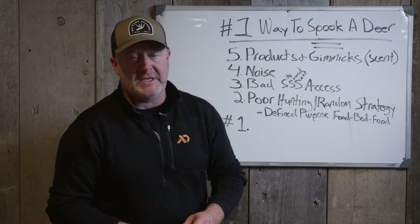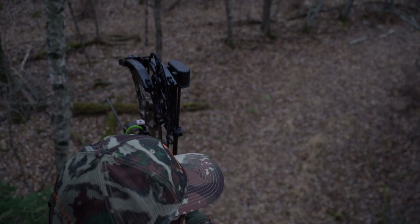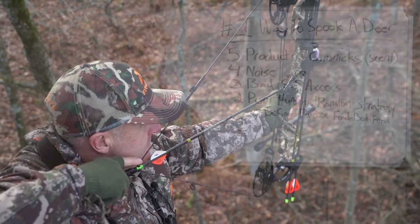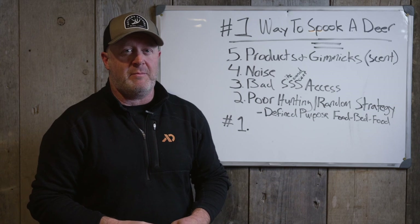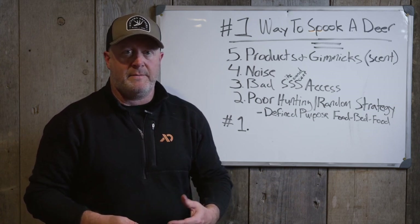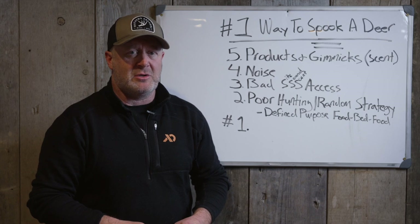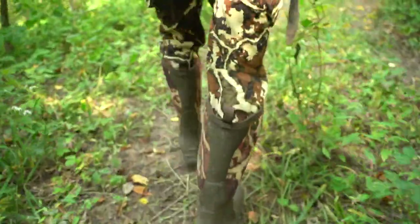Number four: noise. This is a huge one. How many hunts are ruined just getting into your stand in the morning? You have a squeaky stand, squeaky gear, squeaky clothing. When you draw your bow back, your arrow isn't cushioned on the rest so it doesn't make noise. You're just simply making noise. You haven't cleared the sticks and debris. I don't worry about leaves too much — you can walk heel to toe slowly, just crush them going through. Stick breaking will alert a deer here and there.